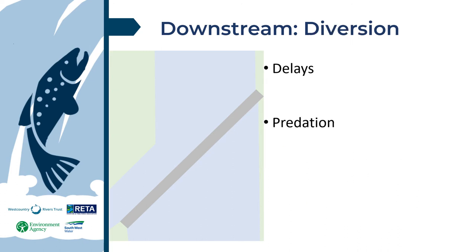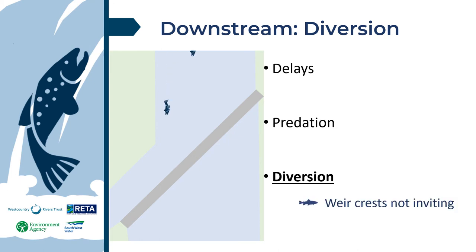Finally, we have the risk of diversion. Shallow water at the weir crest is not inviting, but deeper water towards an offtake is. Smolts will be funnelled away from the main river, adding to delays. Some leets can be damaging — for example from poor screen designs, drop-offs, and potential blockages. We want to keep migrating fish in the main river flows where possible, or mitigate impacts within leets where this is not.